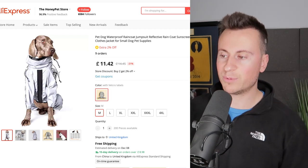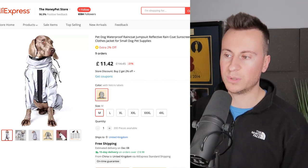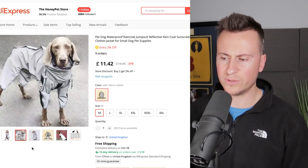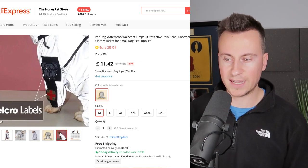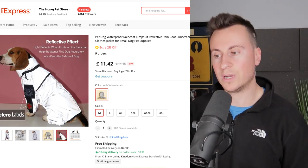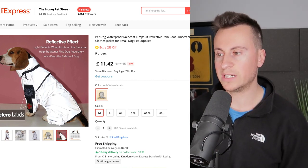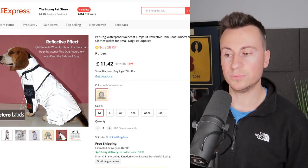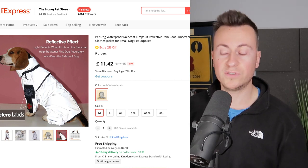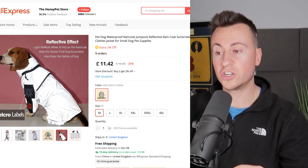Let's jump onto AliExpress and take a look at a supplier selling a similar product. Scrolling through the images, I think one of these images was actually on their store. What's really cool about this product is it has Velcro labels, which are becoming more and more popular especially on harnesses. Another benefit is the product is not readily available on many platforms, so there won't be many people selling it. Being one of the first to bring it to a platform means you'll convert much more highly.